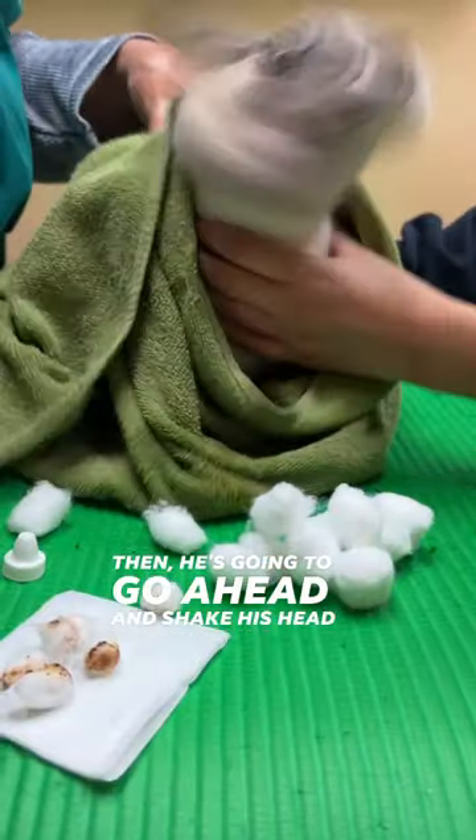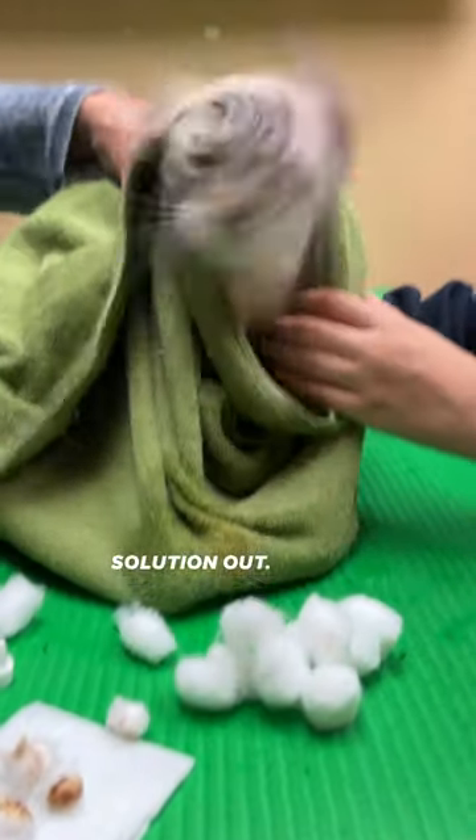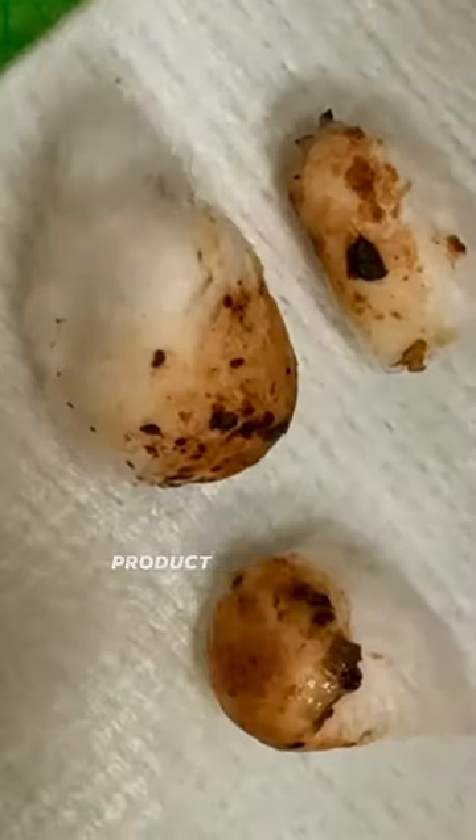Here you can see Roberta going ahead and applying those eardrops into both ears. Then he's going to shake his head to get the remaining solution out. Remember, this is completely preventable with a topical product like Revolution.